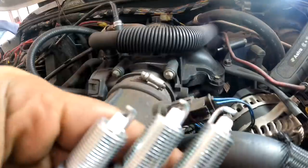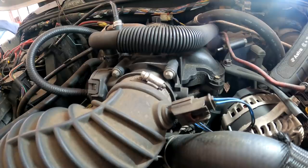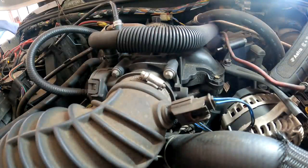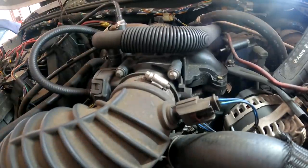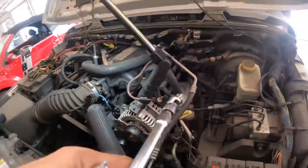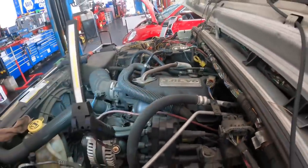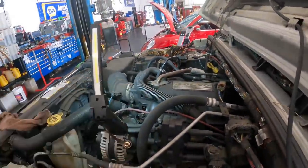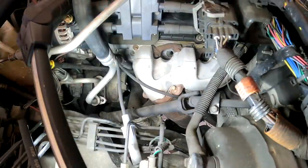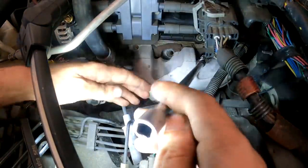Let's go back over to the easy side since it's still a little warm on the not-easy side and get these plugs installed. Once this side is done, I'll run the wires for this side, then do the wires that go behind the intake for the other side. Hopefully it will have cooled off enough to make it tolerable. Alright, spark plug — time to go to your new home where you will live out the rest of your life in peace.